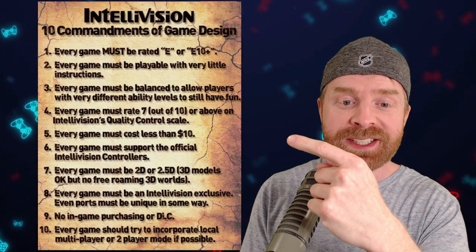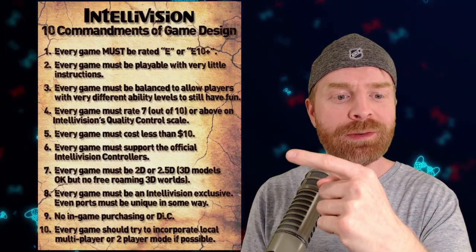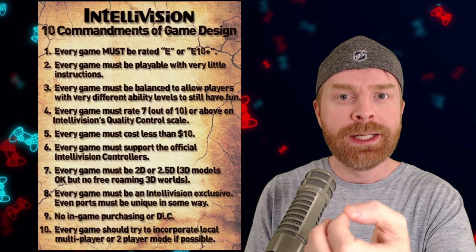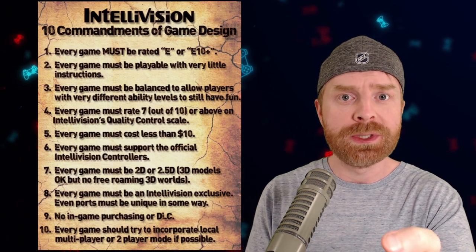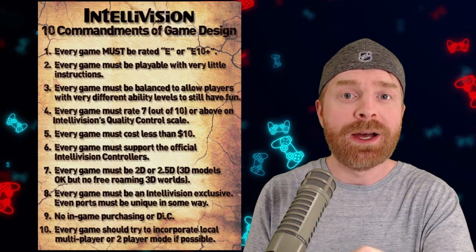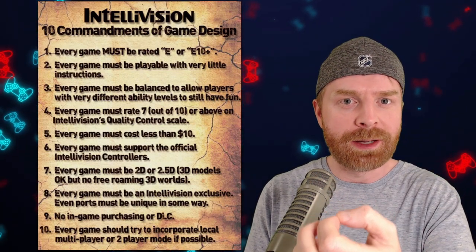Number four: every game must rate 7 out of 10 or above on Intellivision's quality control scale — I don't know what this means. Number five: every game must cost less than $10. This tells me two things: number one, the games are affordable; number two, development costs for these games are going to be very low, which will result in poor quality games. Maybe number four is to help keep that in check. But if you're trying to make a profit selling a game for a maximum of $10, the effort going into the game must not be that great.